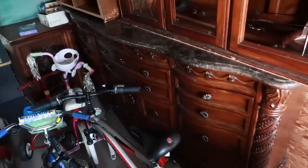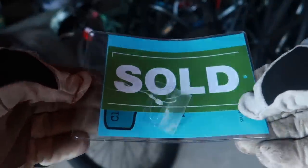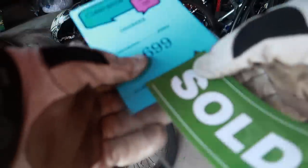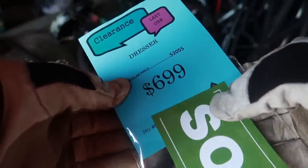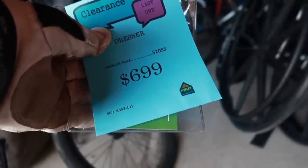This is a nice dresser. Sold — what's that? It might have a price on it. Clearance — last one — dresser. Wow, $700! It was $2,055 — Ashley Furniture. So that's a $700 dresser right there.